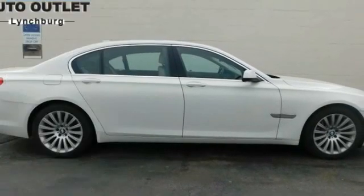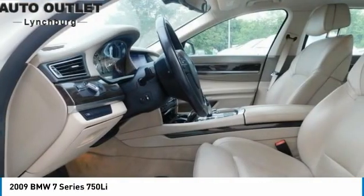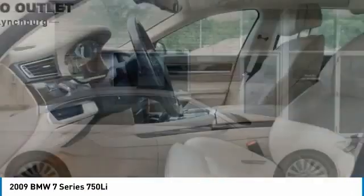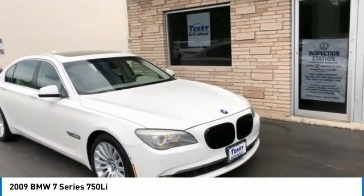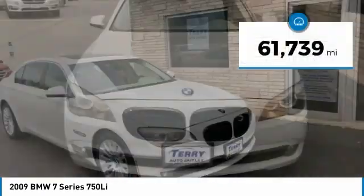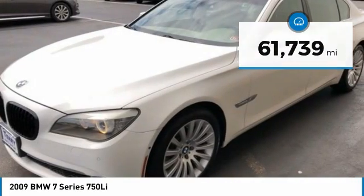Make a great choice today with the 2009 7 Series. The BMW 7 Series is the BMW 4Runner. This full-size sedan has always represented the top of luxury and technology. This vehicle has less than 65,000 miles. Here are some of this vehicle's great options.